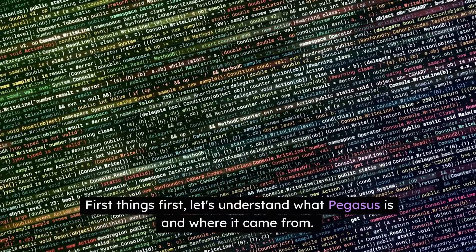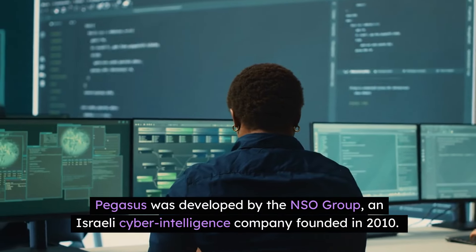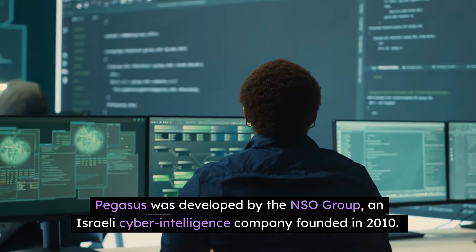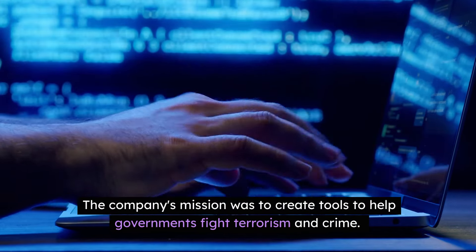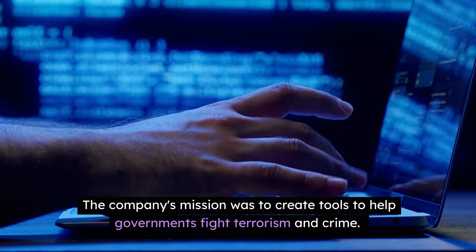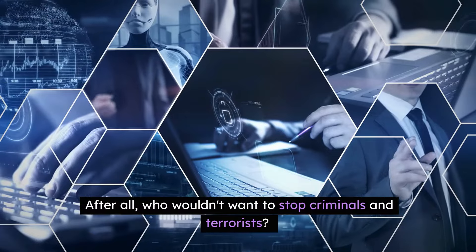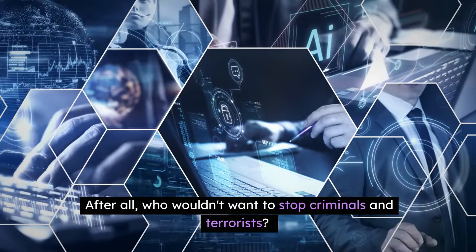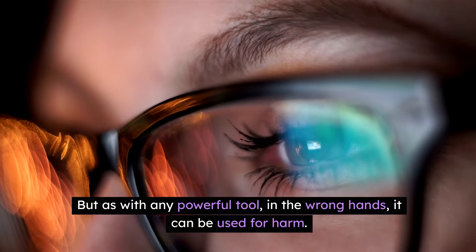First things first, let's understand what Pegasus is and where it came from. Pegasus was developed by the NSO Group, an Israeli cyber intelligence company founded in 2010. The company's mission was to create tools to help governments fight terrorism and crime. At first glance, this seems like a noble cause — after all, who wouldn't want to stop criminals and terrorists? But as with any powerful tool in the wrong hands, it can be used for harm.